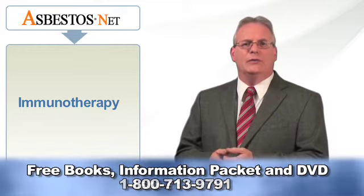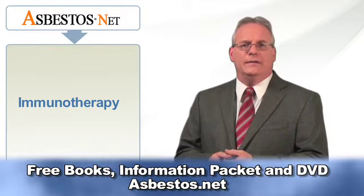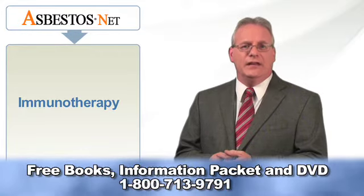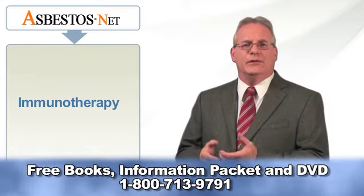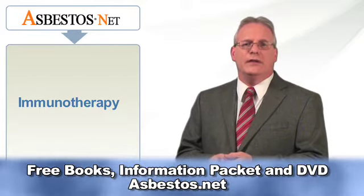New mesothelioma treatments include immunotherapy, gene therapy, photodynamic therapy, intensity modulated radiation therapy, and the development of new chemotherapy agents. Traditional mesothelioma treatments include surgery, chemotherapy, and radiation therapy or radiotherapy.